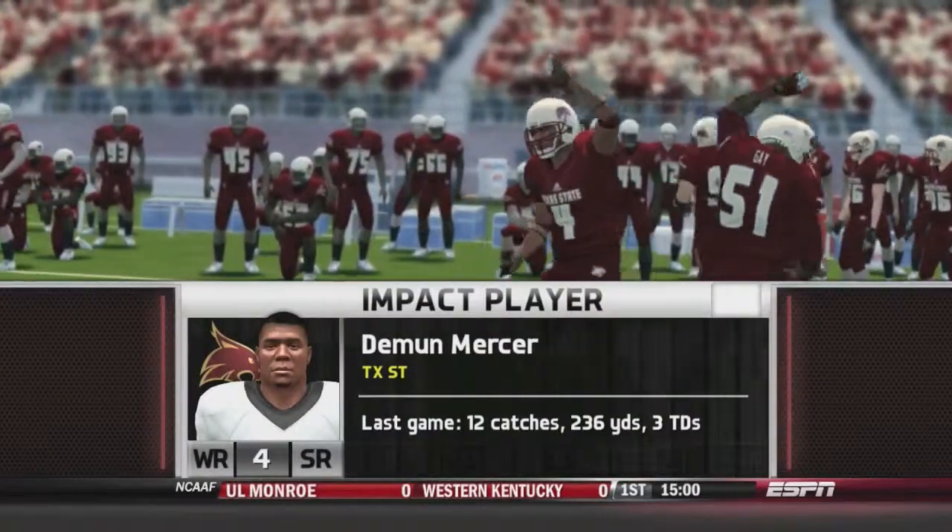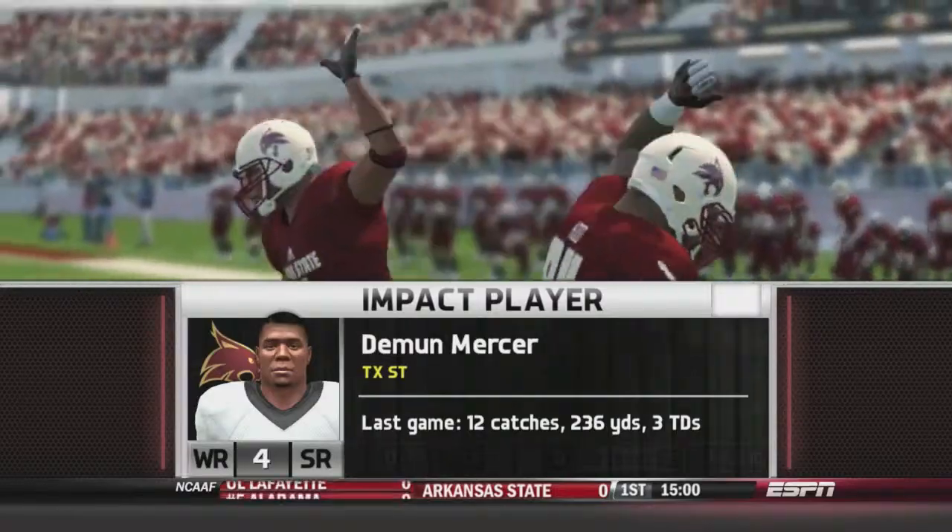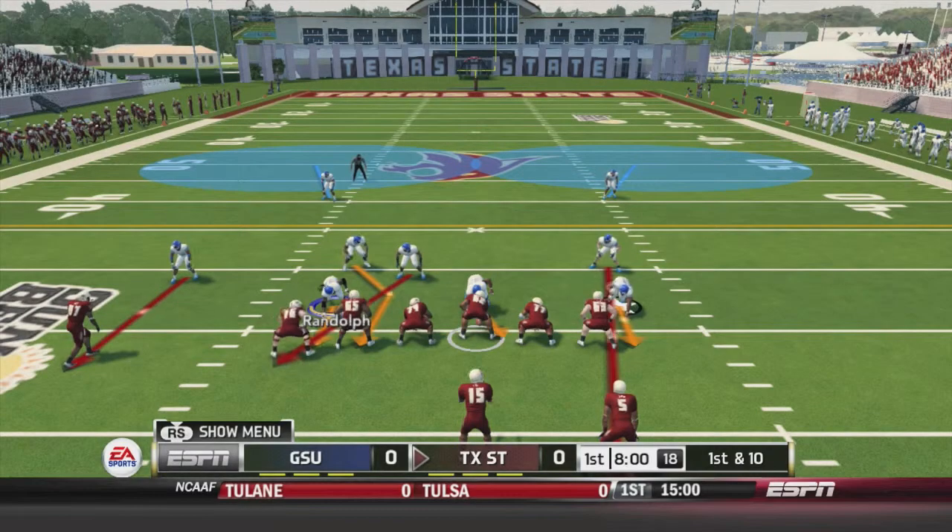The player to watch for on Texas State today is Damon Mercer. Last game: 12 catches, 236 yards, and 3 touchdowns in a loss to Louisiana Lafayette.